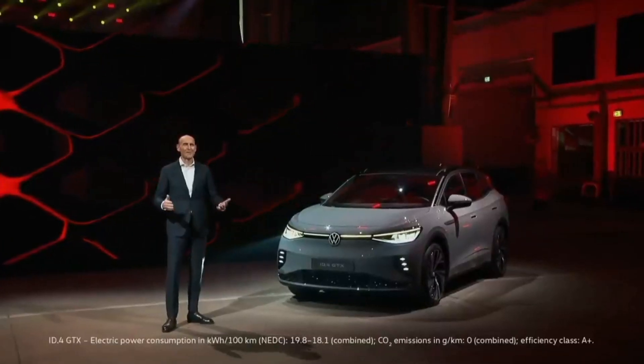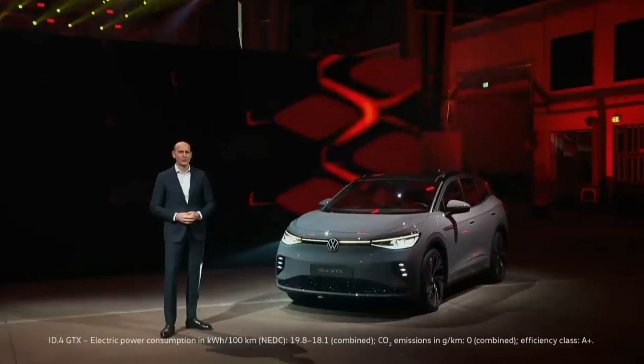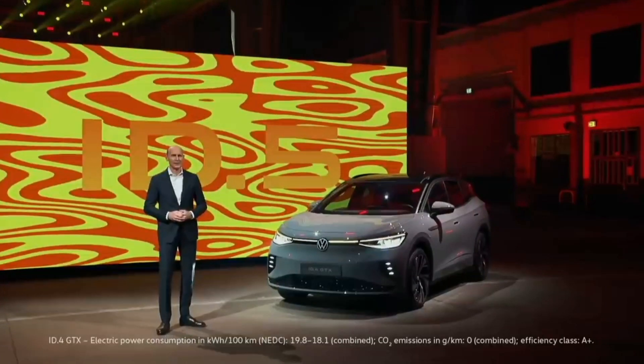Thank you. I'm already looking forward to seeing the first ID.4 GTX cars on European roads very soon. The ID family will of course continue to grow — it will happen soon, with more to come towards the end of this year. Our next ID is all about the elegance of flowing coupe lines, and naturally this car will also come with the GTX version. Today you get an exclusive preview of our ID.5 — enjoy.